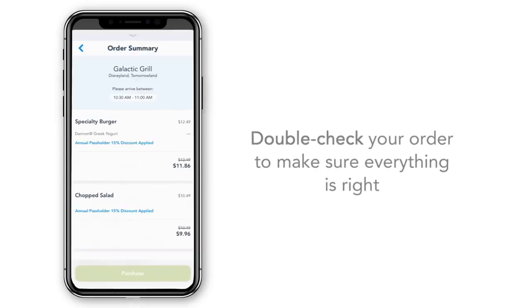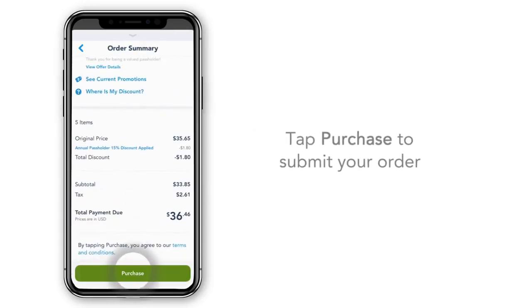Double-check your order to make sure everything is right, then tap Purchase to submit your order.